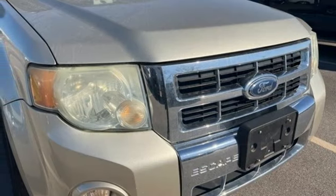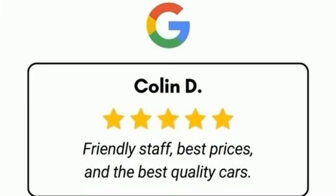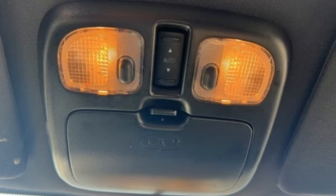8-way front driver seat control, auxiliary audio input, aluminum wheels, SecuraCode keyless entry keypad, and automatic transmission.